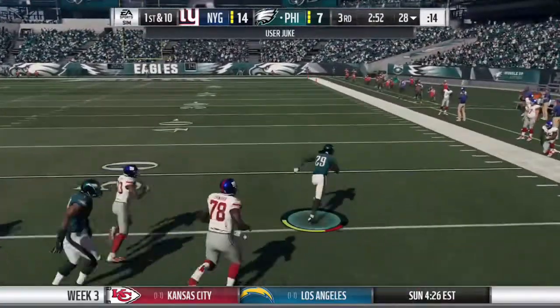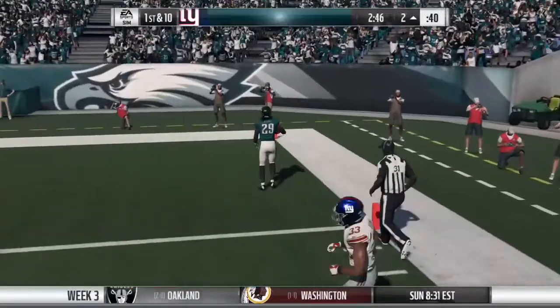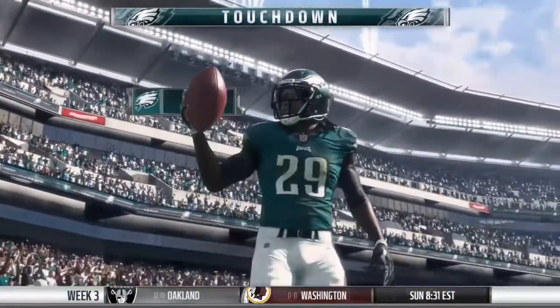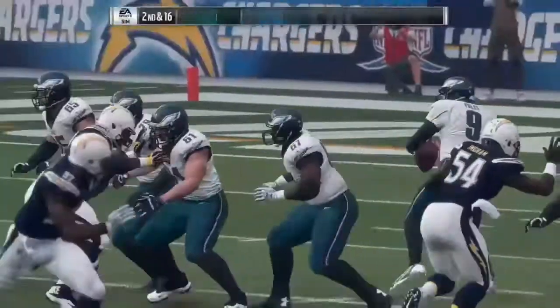He finds an opening past the 40 — the 40, 30, 10 — touchdown, Philadelphia! LeGarrette Blount, his fourth touchdown on the year. And three defensively, pressure coming off that right side from the defensive end.